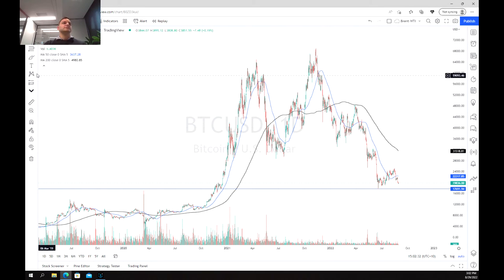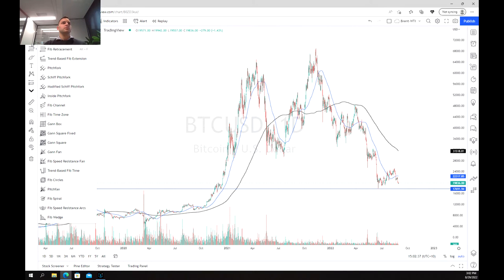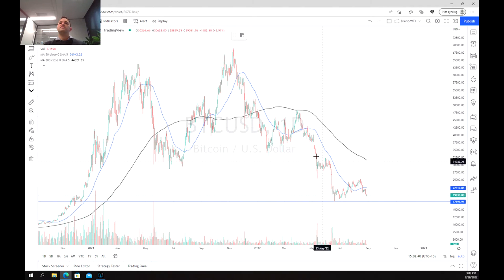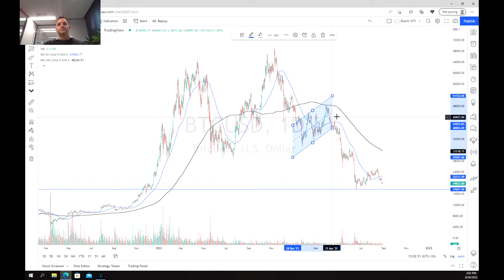Another thing we can see if we have a close look is that we've actually seen this pattern before a couple of times, especially in this downtrend. The first time we saw this kind of bearish flag or rising wedge was towards the end of last year and earlier this year, and then basically we just broke straight through. Then we saw it again in May, early May.